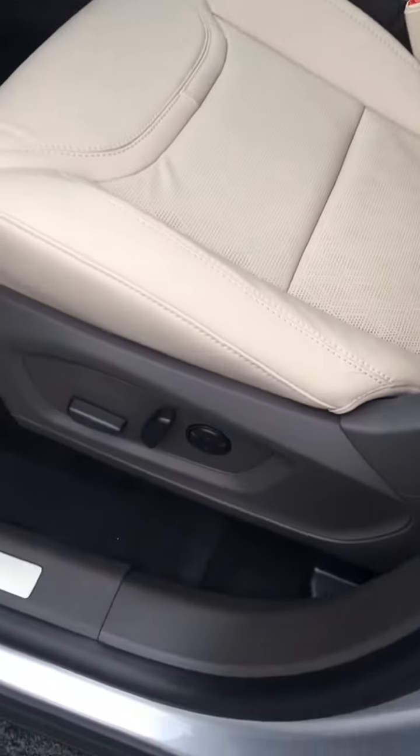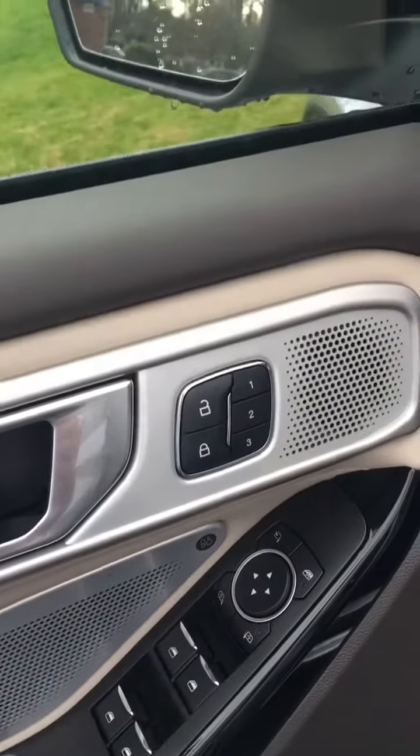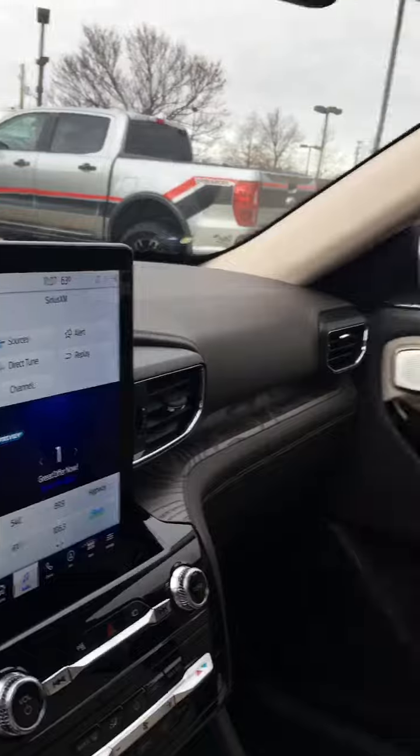It's got heated and cooled seats, power everything, three-way position on the seats. Look at the size of the screen — is that beautiful? And we got the panoramic sunroof that goes all the way to the back.